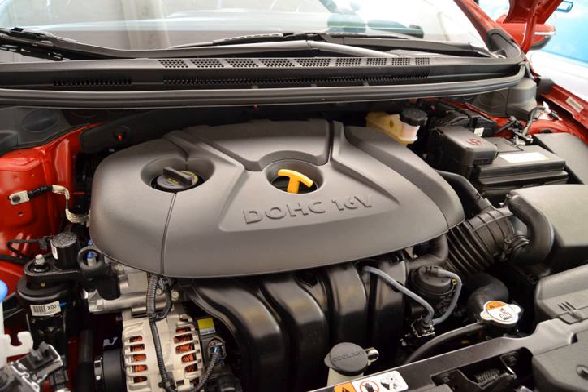Applications for the 2.0L GDI: 2014–2016 Hyundai Elantra, 2012–present Kia Soul, 2013–present Kia Karens, 2012–present Hyundai i40, 2014–present Kia Forte X, 2014–present Hyundai Miestra, 2016–present Kia Sportage, 2016–present Kia Optima, 2016–present Hyundai Sonata Hybrid.